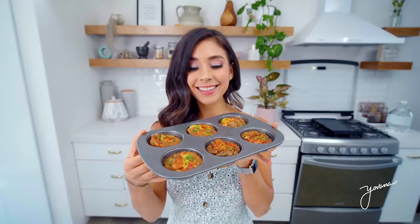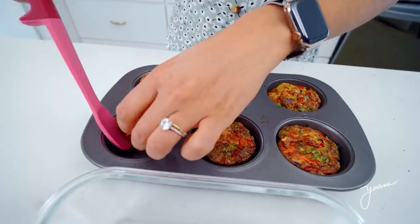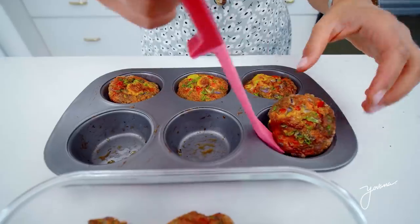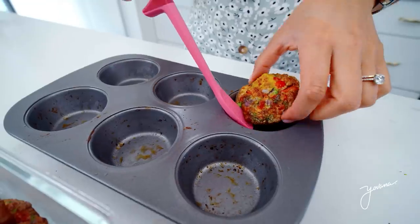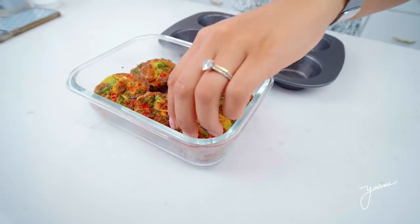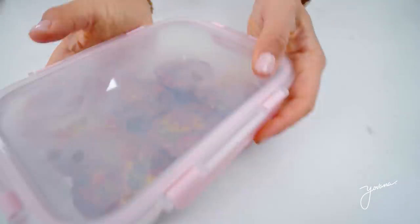Just like that they're gonna be out. Now you can put them in a meal prep container. Aren't these so cute? They smell delicious. You can freeze them, you can refrigerate them, and have them ready on the go.